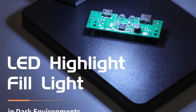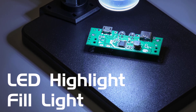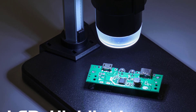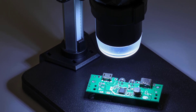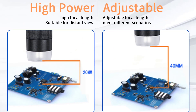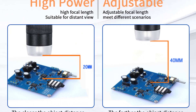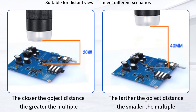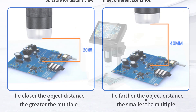Another notable aspect of the Lefevre G5 is its portability. Made from durable plastic materials, this microscope is lightweight and compact, making it highly portable. It can easily fit into a bag or backpack, allowing you to take it anywhere you go. Whether you're a student, a hobbyist, or a professional, the G5 is an excellent companion for those who need to perform microscopy tasks on the go.